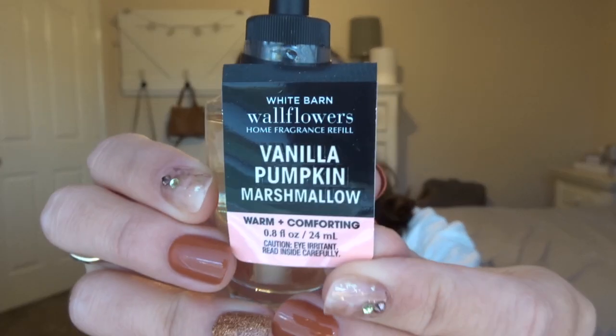The first one I got is Vanilla Pumpkin Marshmallow. It smells amazing. They had all of them out as tester versions in stores. This one is Tahitian Vanilla — Pumpkin Spice and Homemade Marshmallow.